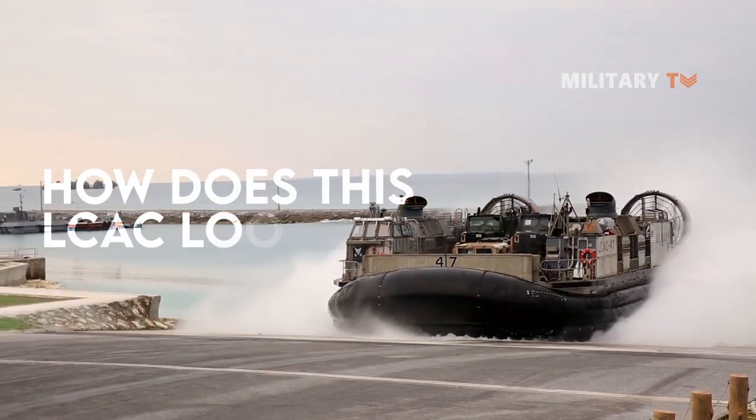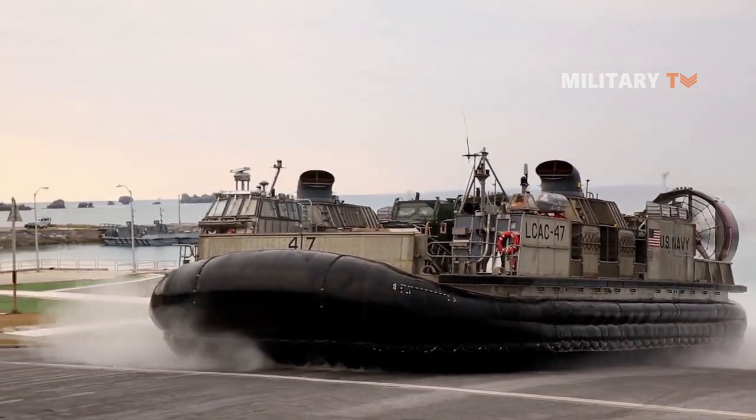So what does this LCAC look like? Well, don't go anywhere and stay tuned to this channel.